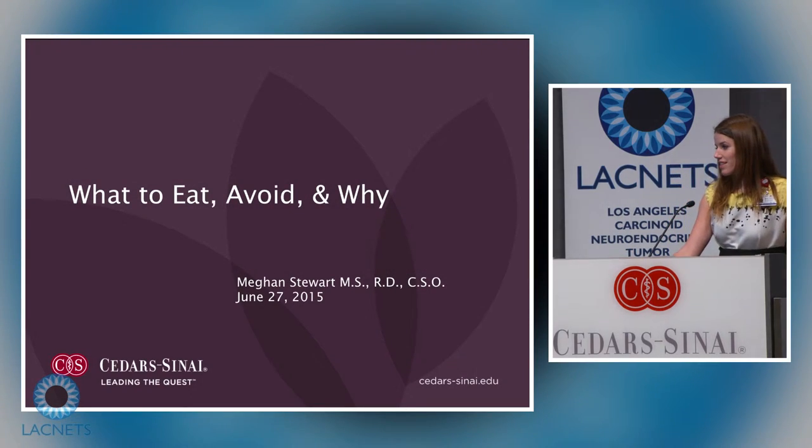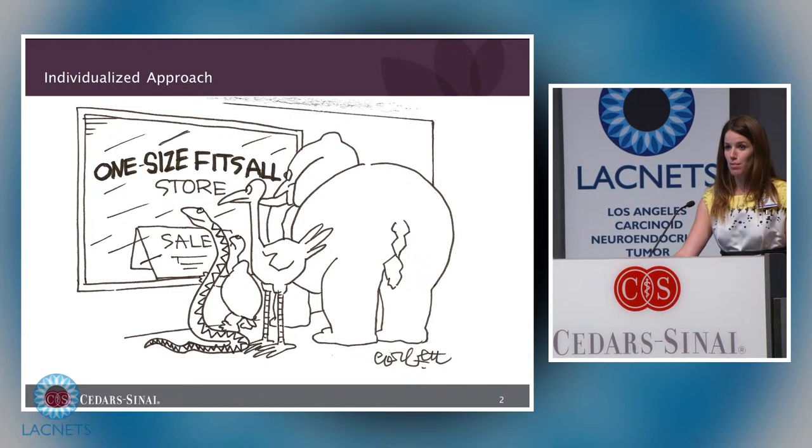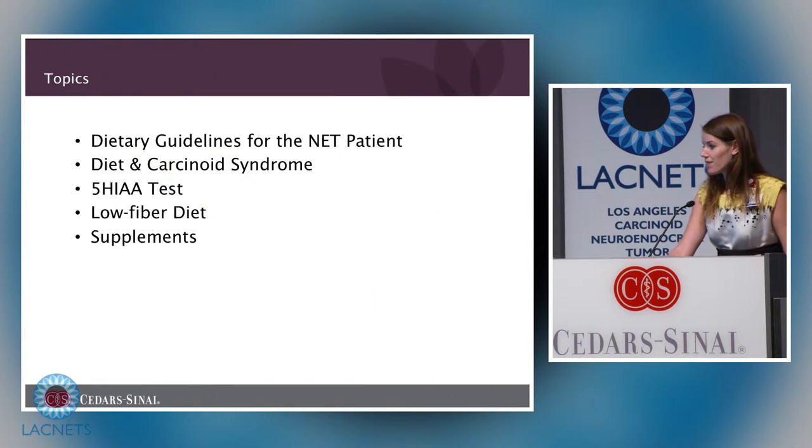The disclaimer: nutrition is not a one-size-fits-all — it takes an individualized approach. Everyone has different needs based on their past medical history and their current symptoms or side effects from treatment. I do see patients here on a one-on-one basis, and if you are seeing a physician here, I can see you for nutrition therapy.